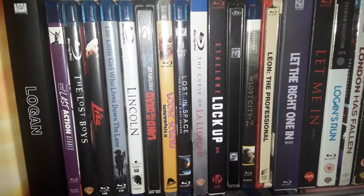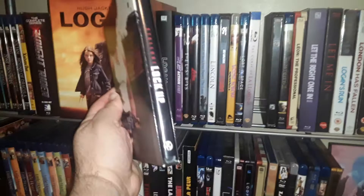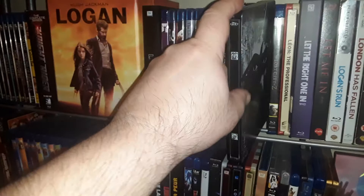I'm hoping they come out with Lost in Space Netflix series season two — that was pretty good. This is the South Korean edition of Lockup, it's just an Amaray case in a slipbox. I really enjoyed the Lone Ranger film — a lot of people seem to not like it.